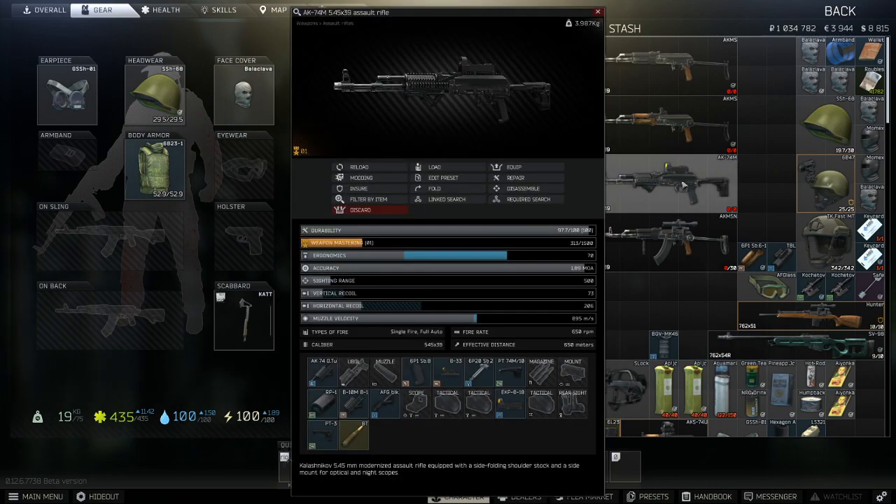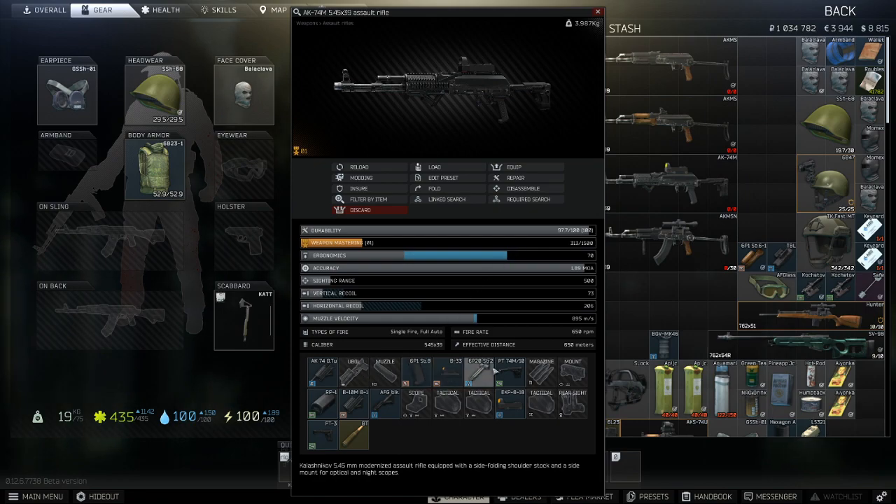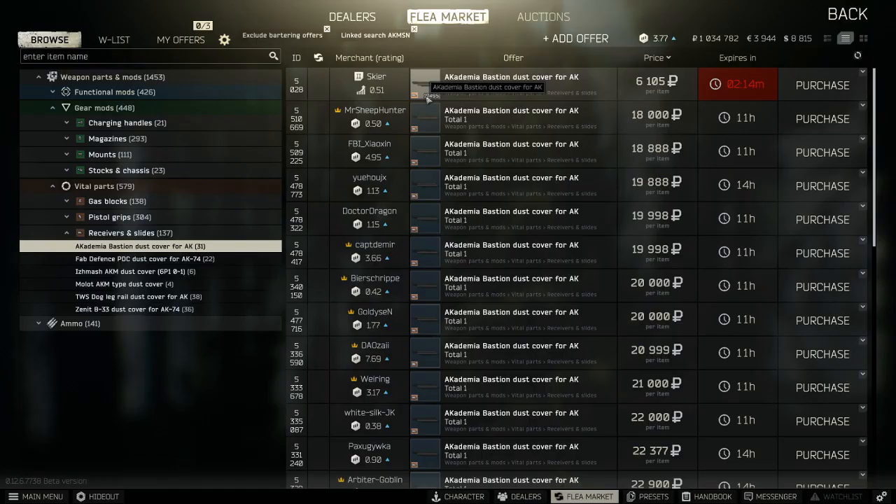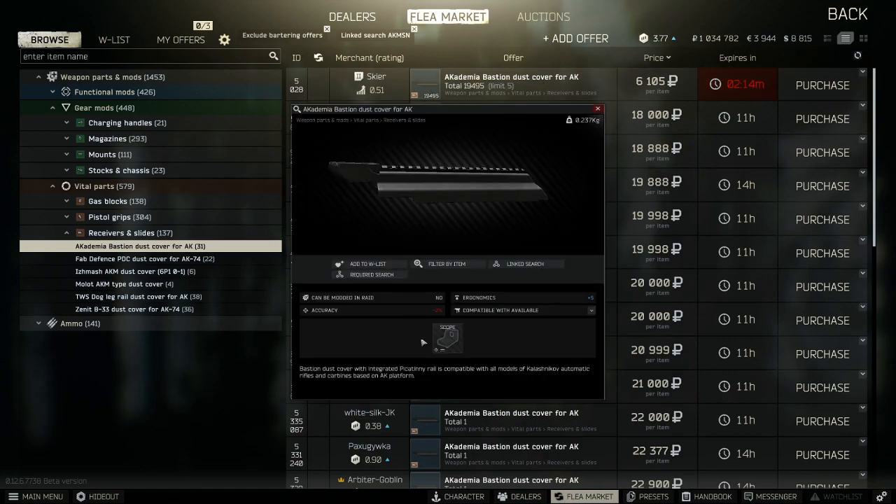You could also use the Bastion or one of the other better receivers such as the Fab Defence, which will let you use scopes like the Elcan or the ACOG with their relevant attachments directly on the weapon. The Bastion is the cheapest full Picatinny option and gives you the most flexibility, but it isn't available at level 1 and isn't cheap until you have Skier level 2, as they are bought up on the flea market readily. It also has negative stats such as minus 2% accuracy. Personally, I never use the Bastion for red dots — the TTO-1 with a PK-06 or Pillad Weaver is a better option.